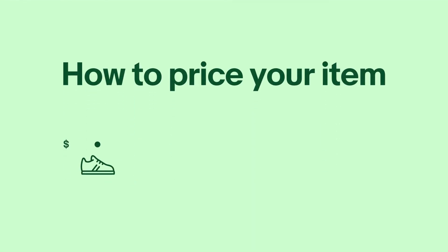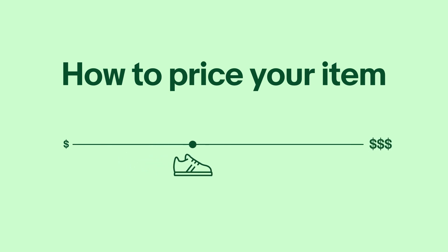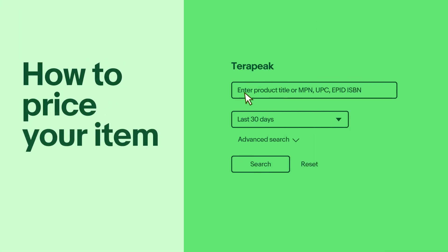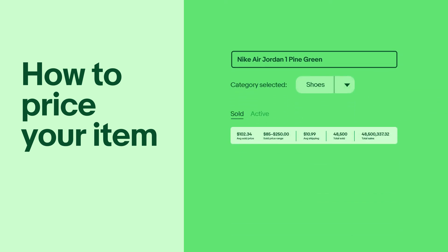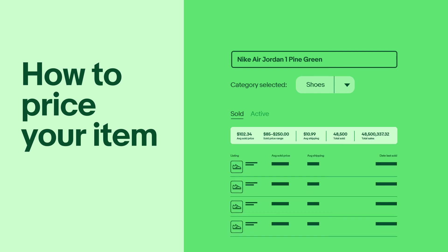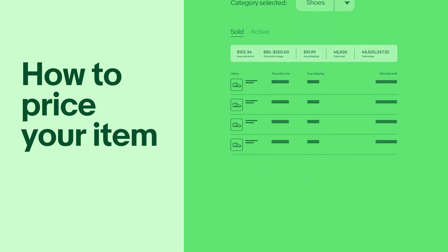It's important to set a price that's both fair for you and attractive to your buyer. Here are some ways eBay can help you determine the right price. Access Terapeak Product Research, which provides powerful pricing guidance for your items. Terapeak Product Research is available to all eBay sellers from the Research tab in Seller Hub. In addition, for many categories, you will see pricing insights directly within the listing flow to ensure you have the information you need to price your items effectively.